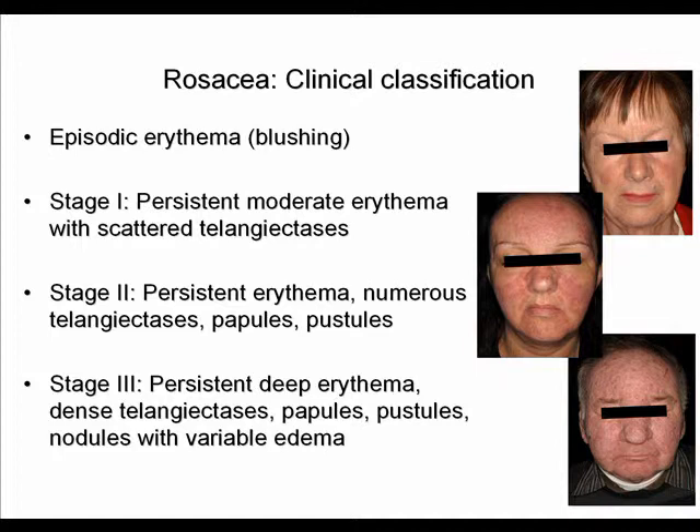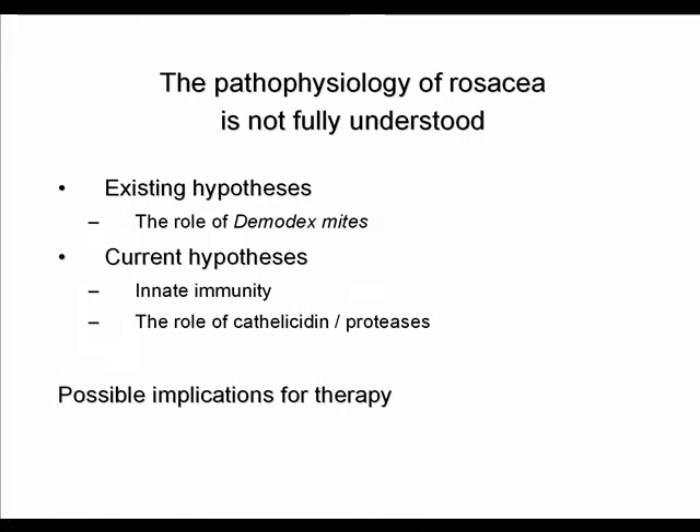Stage 3 rosacea, which is the most severe, is characterized by persistent deep erythema, dense telangiectasias, papules, pustules, and nodules with variable edema. The pathophysiology of rosacea is not fully understood, and I would like to take the next couple of minutes to introduce existing hypotheses.